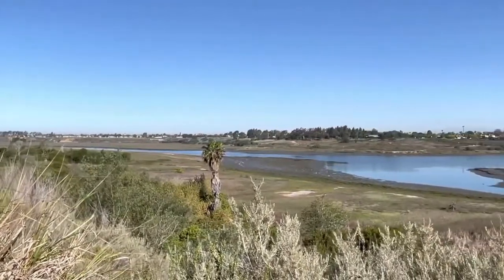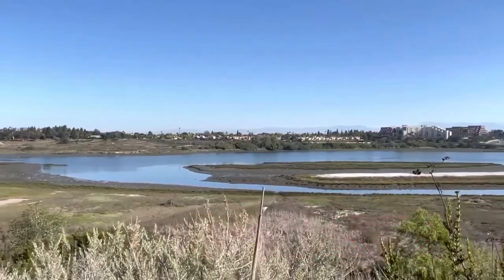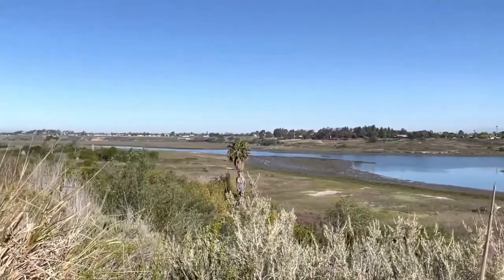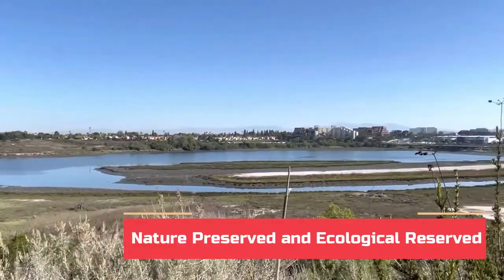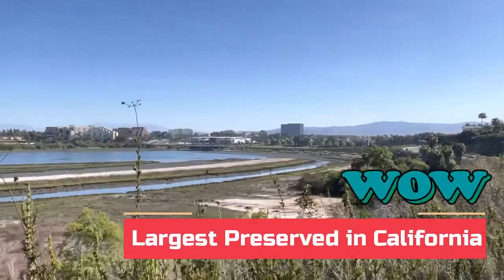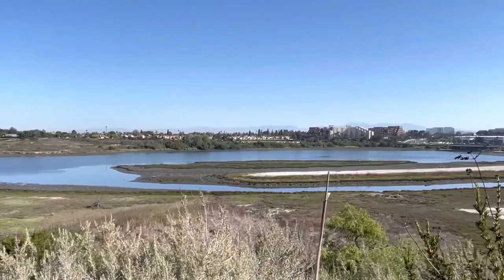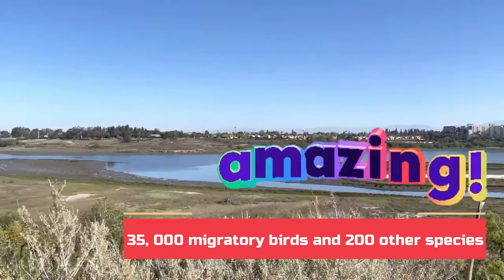To the very south of the Back Bay is Pacific Coast Highway. And what you're looking at now, you can thank a bunch of concerned citizens back in the 60s who fought and fought and fought. Otherwise, you would be looking at condos built by the Irvine Company. This is just so much fun — it's a nature preserve and ecological reserve. It's the largest preserve in California along the coast, with 1,000 acres and the home to over 35,000 birds and 200 different species.